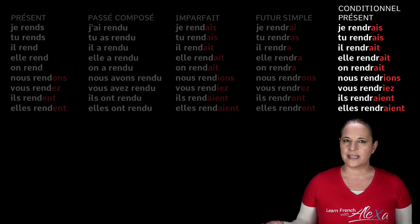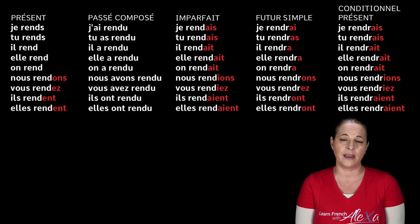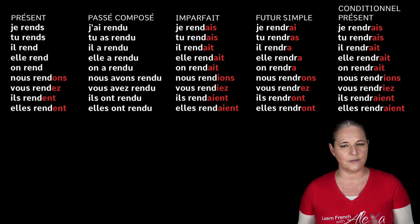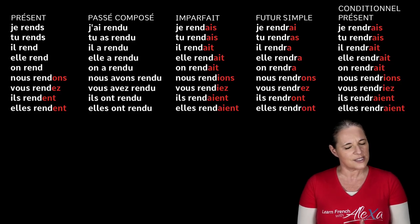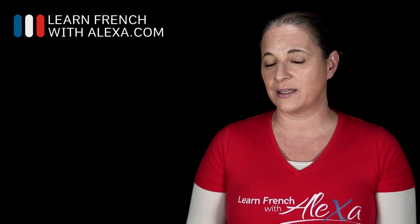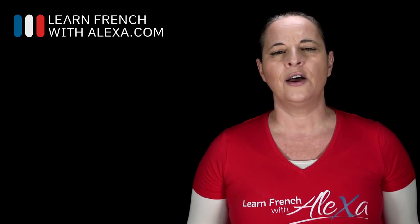You've got to understand the different types of patterns you can learn by heart to help you conjugate any verbs. The third group verbs — such as rendre — are the most difficult. But it's okay, just learn them. Have a look at the support guide that comes with this lesson — it tells you all about the different idioms using rendre to give back.